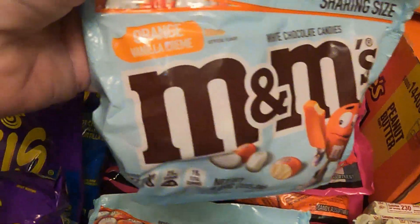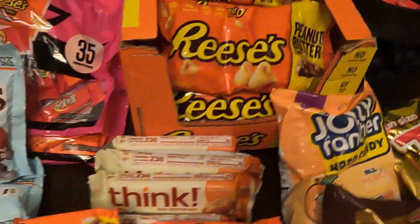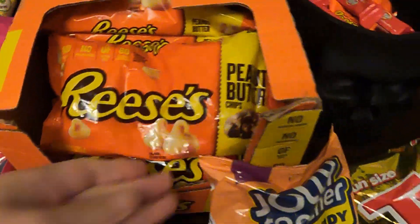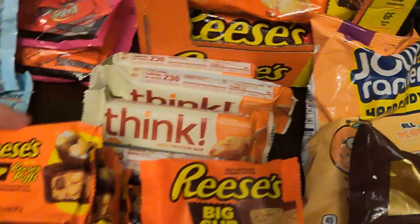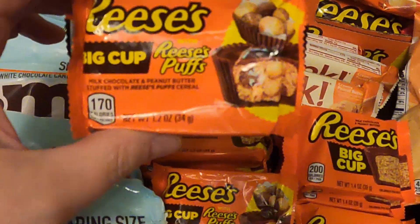Quite a few bags of the orange vanilla cream M&M's, a whole box of the Reese's chocolate peanut butter cups, and a few of these Think high protein bars. We've also got some Reese's cups — these have Reese's Puffs in them.